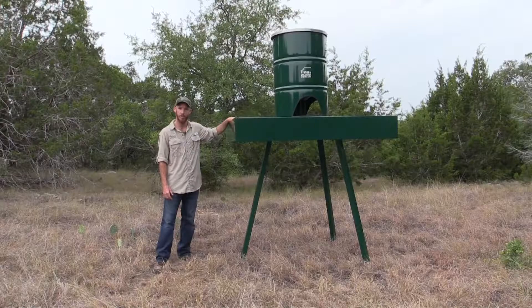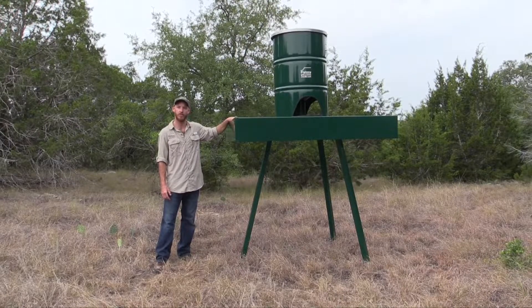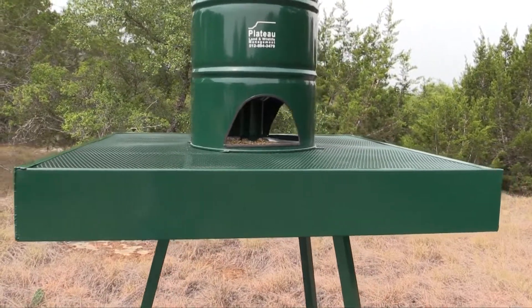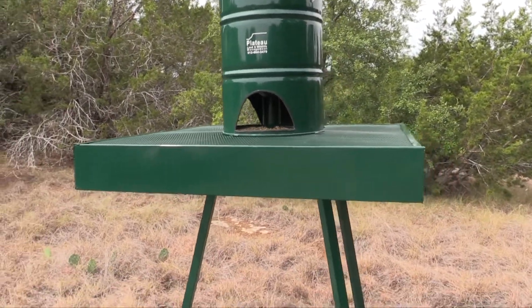This makes it a free choice feeder, which is necessary in order to meet the requirements for supplemental feed. The Platform stands about five feet tall and its unique design prevents small mammals such as raccoons and squirrels from gaining access.